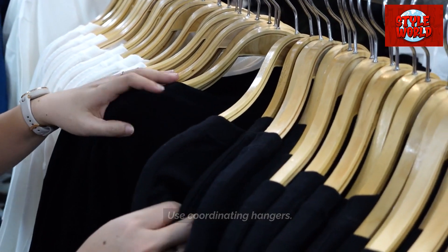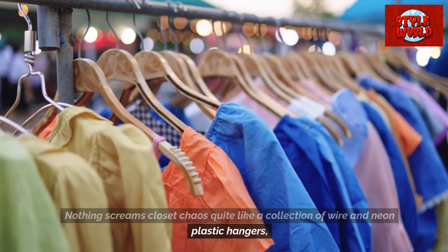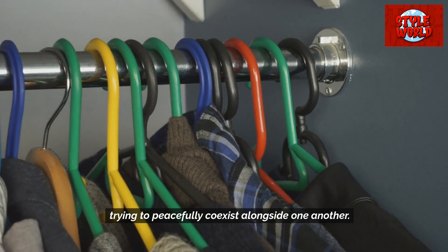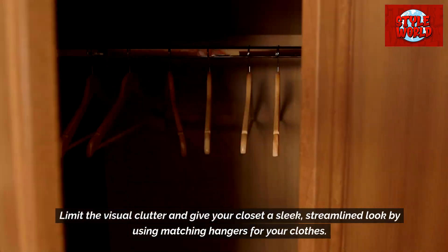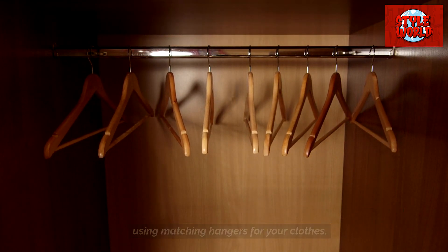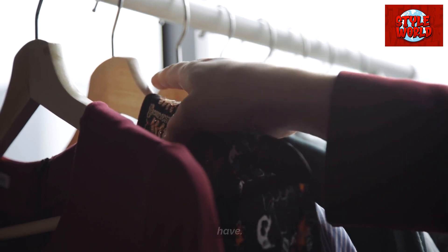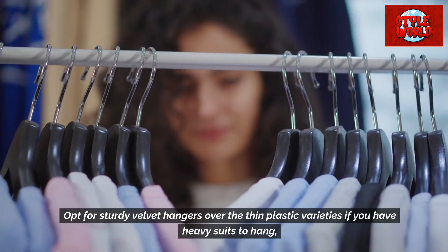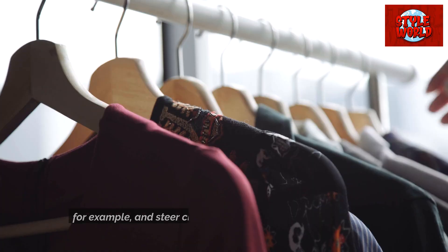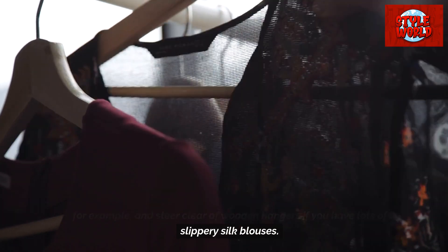Use coordinating hangers. Nothing screams closet chaos quite like a collection of wire and neon plastic hangers trying to peacefully coexist alongside one another. Limit the visual clutter and give your closet a sleek, streamlined look by using matching hangers. Just make sure you invest in hangers that actually work for what you have — opt for sturdy velvet hangers if you have heavy suits, and steer clear of wooden hangers if you have lots of slippery silk blouses.